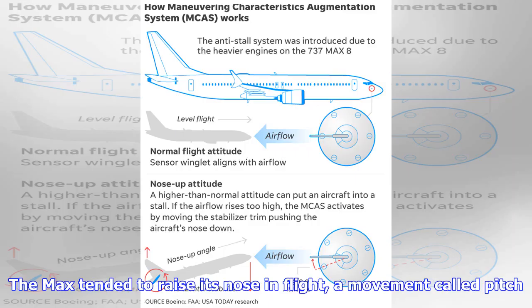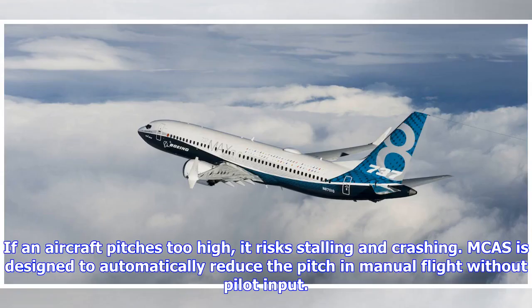The MAX tended to raise its nose in flight, a movement called pitch. If an aircraft pitches too high, it risks stalling and crashing. MCAS is designed to automatically reduce the pitch in manual flight without pilot input.